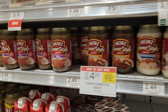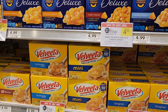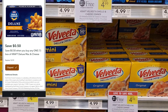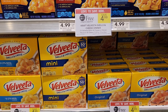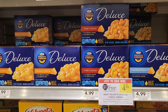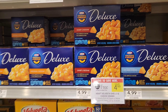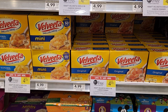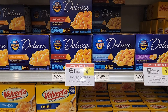Next up is Velveeta and Kraft — they're buy one get one free this week. We have a 50-cent digital for Kraft and a 50-cent digital for Velveeta, so it'll be $4.99 minus a dollar making it basically four dollars. I also have a 50-cent Ibotta rebate for the Kraft and a 50-cent Ibotta rebate for the Velveeta, so it'll come out to three dollars, or $1.50 each — not bad at all.